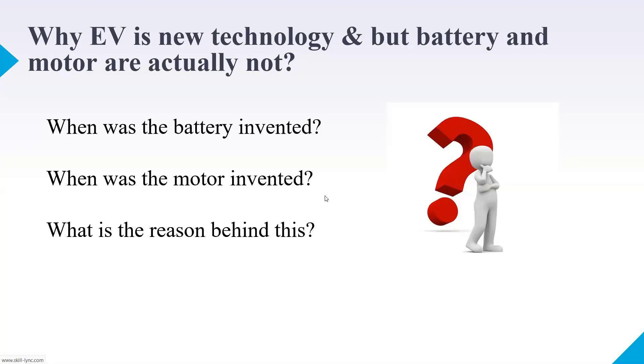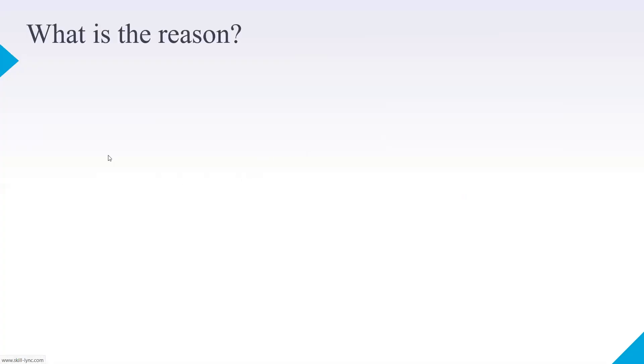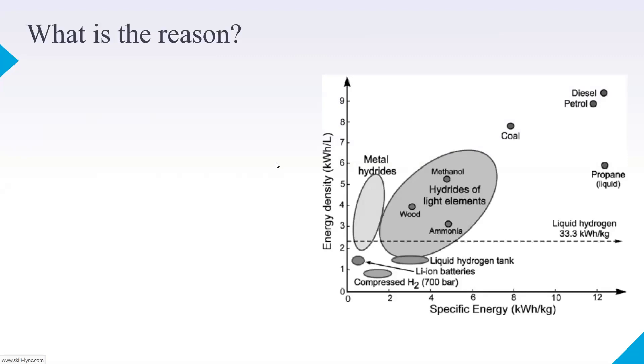The main reason we discussed yesterday is that the onboard energy for a battery pack is very, very low. I'm going to show you something really important. On this graph, the Y-axis shows energy density in kilowatt-hours per liter, and specific energy in kilowatt-hours per kilogram. Look at the values petrol and diesel have compared to lithium-ion batteries — even today, lithium-ion batteries are standing far below petrol and diesel.